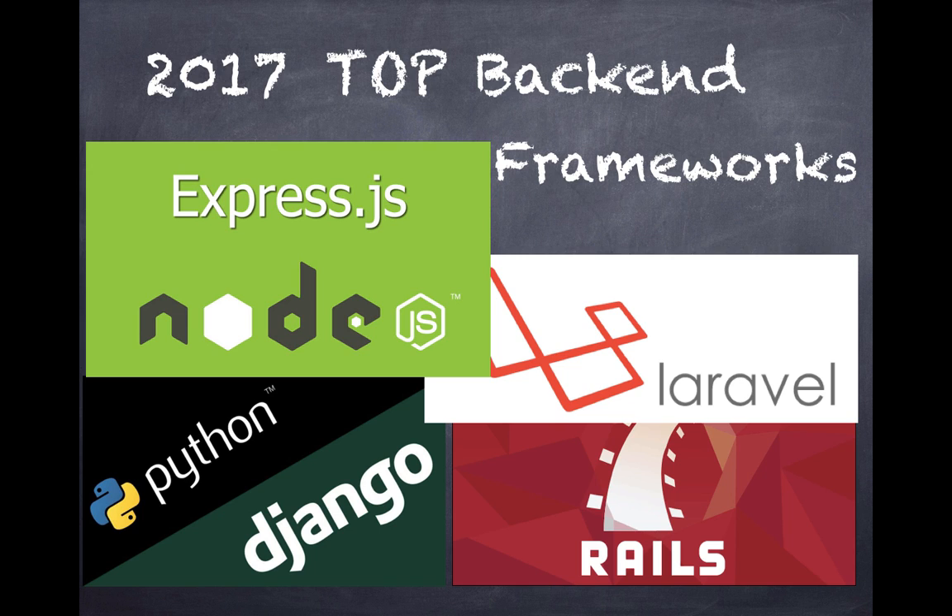Hi everybody. Today I'm going to do a review of the top back-end frameworks for web development. This has been a debated topic, and I don't find much information on the internet really comparing these frameworks in terms of which one you should choose. There's a lot of technical information provided, but we need to decipher between technical information versus what's useful. So without further ado, let's jump into which framework you should use for your development.